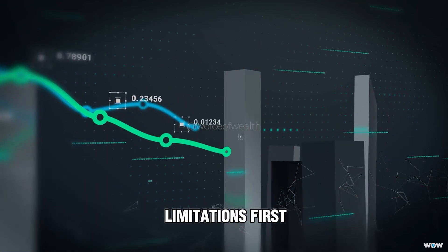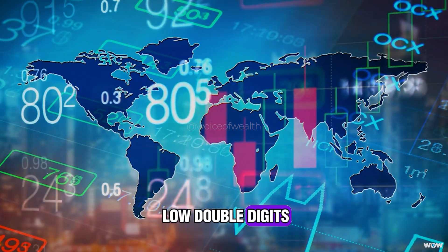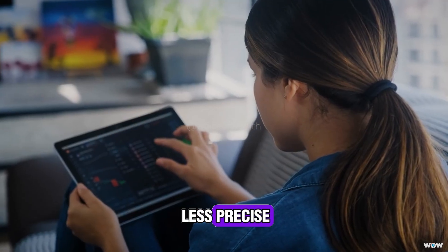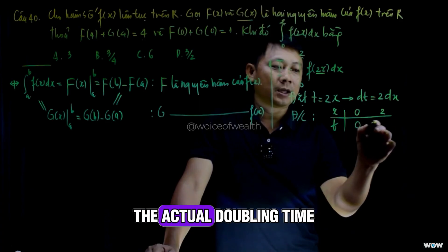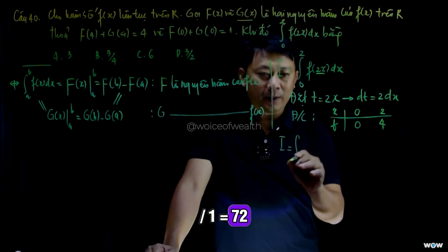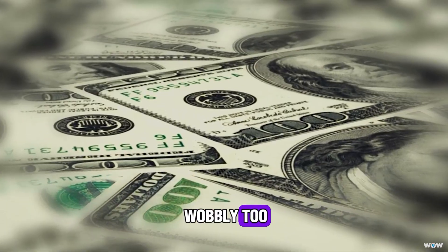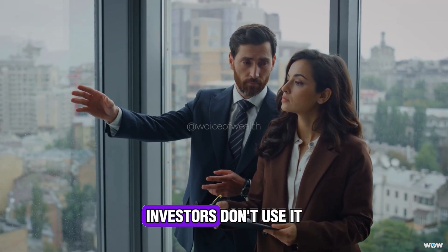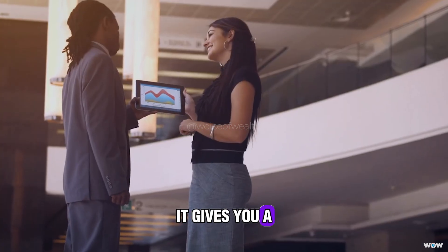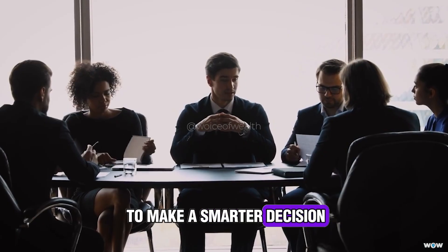Let's talk about the limitations first. The Rule of 72 works best for returns in the single to low double digits — like 4 to 12%. Outside that range, it gets a little less precise. For example, at 1% interest, the actual doubling time is a bit longer than what 72 ÷ 1 = 72 years suggests. And at super high returns, the math can get wobbly too. But here's the kicker — investors don't use it because it's perfect, they use it because it's fast. It gives you a ballpark answer in seconds, and sometimes that's all you need to make a smarter decision than the average person.